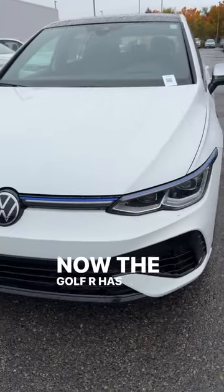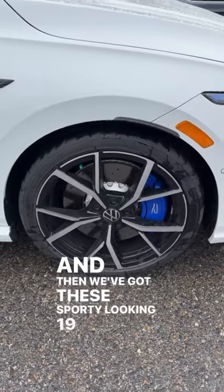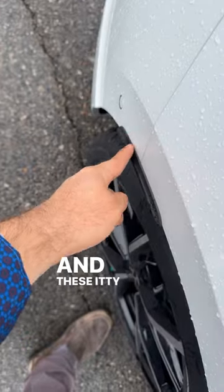The Golf R has this cool LED light bar design on the front end, sporty-looking 19-inch wheels with blue brake calipers, and itty-bitty fender flares because of how wide the tires are.